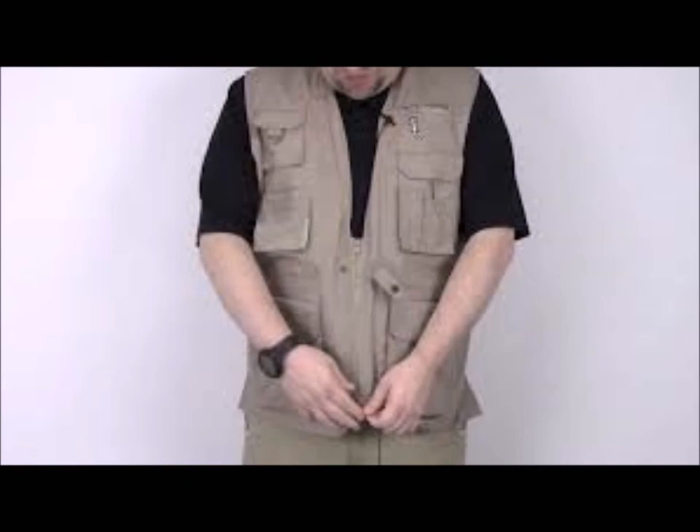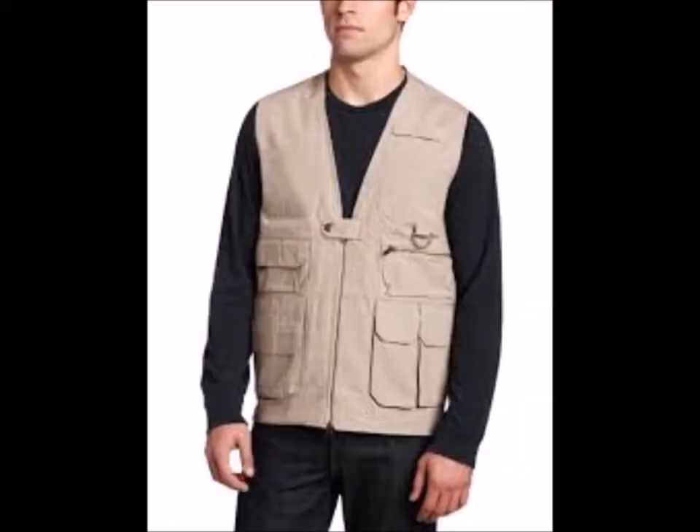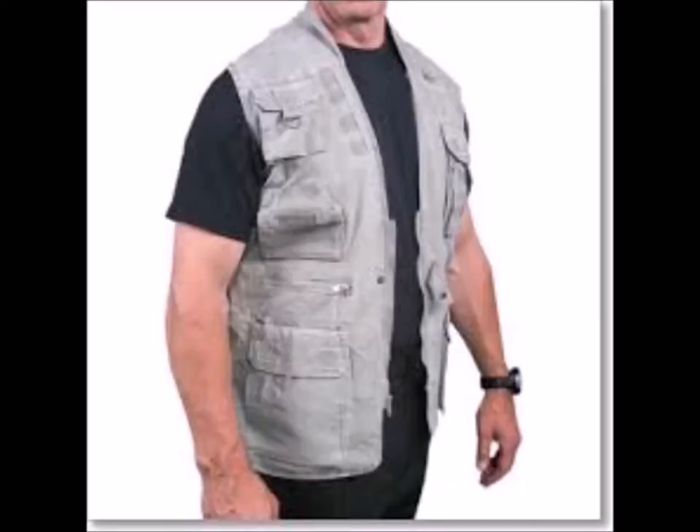You have the fisherman style, the safari style, and you even have the tactical styles — which, quite frankly, the tactical styles are ridiculous in my opinion. You do stand out but you don't blend in to your surroundings. They look cool and they're fun at the range, but if you're at the range wearing one of those tactical vests, are you really training like a concealed carry holder?